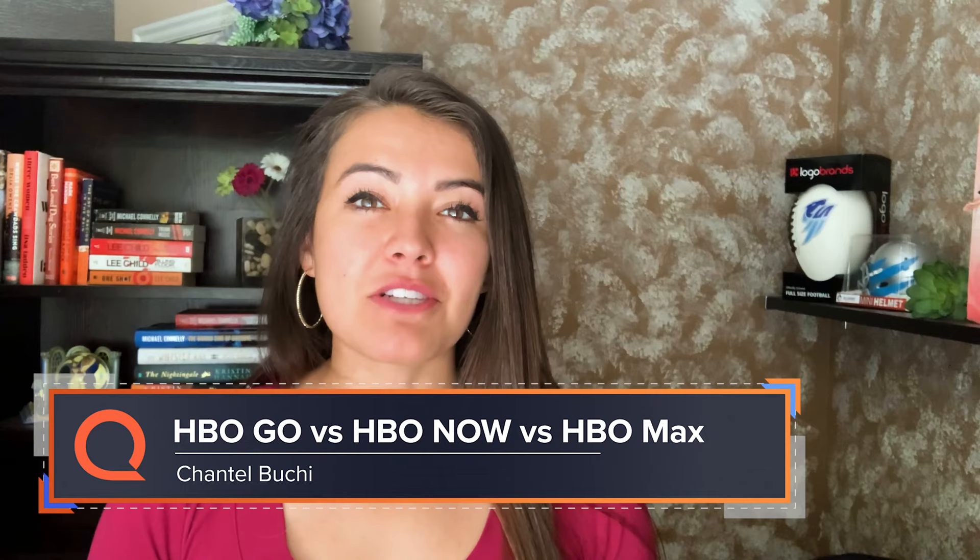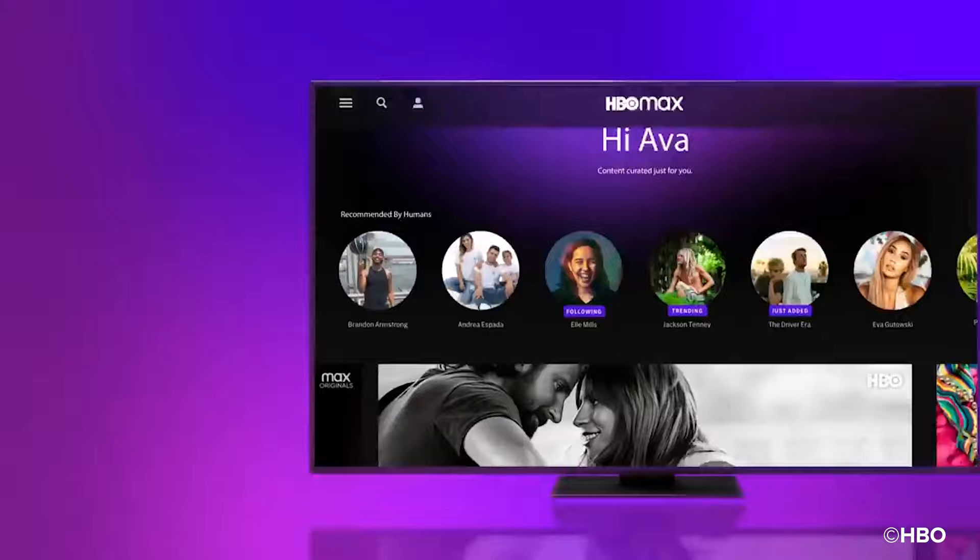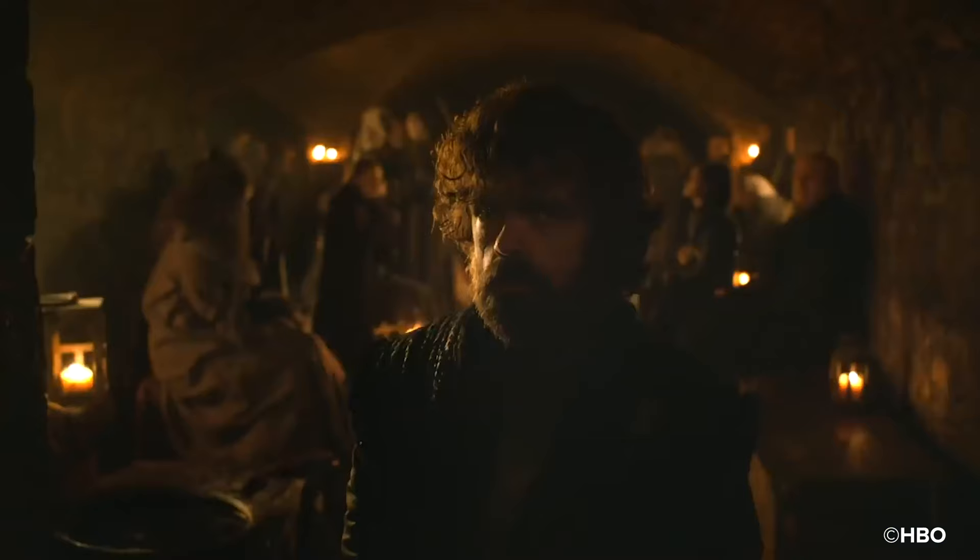If you're a fan of Big Little Lies, The Wire, or His Dark Materials, you likely already have a subscription to HBO Go or HBO Now. But now there's a new HBO service launching on May 27th — HBO Max. So what's the difference between all of HBO's streaming services that have similar but confusing names?